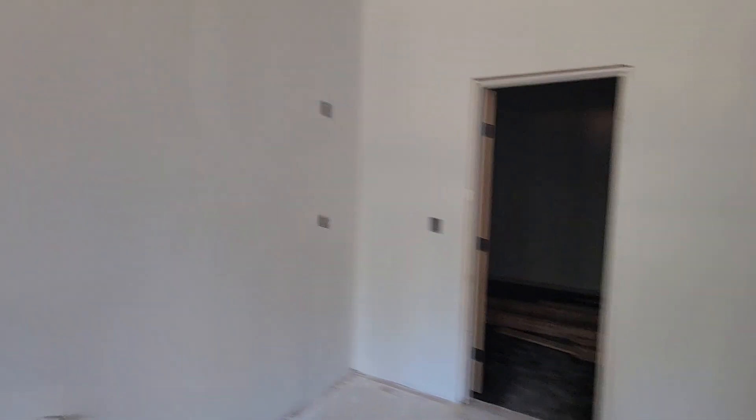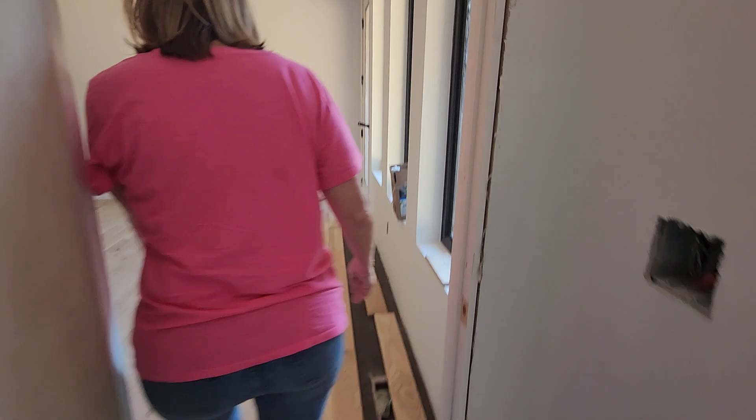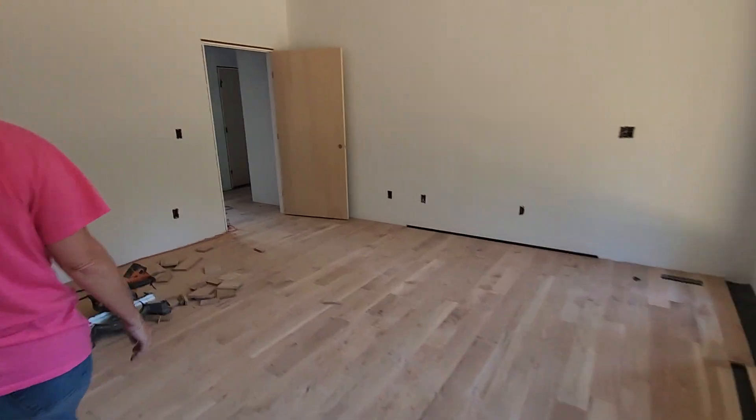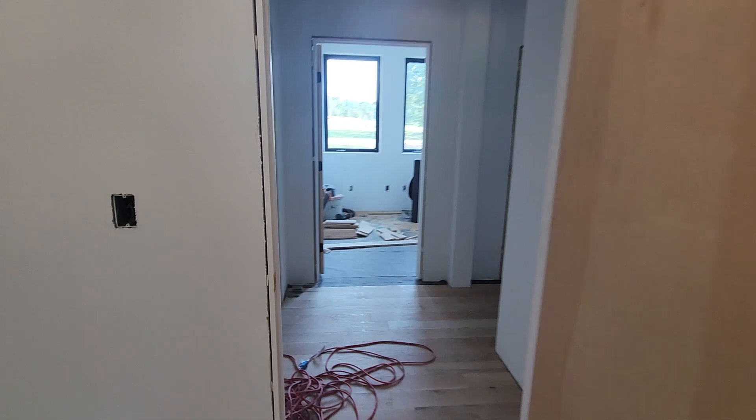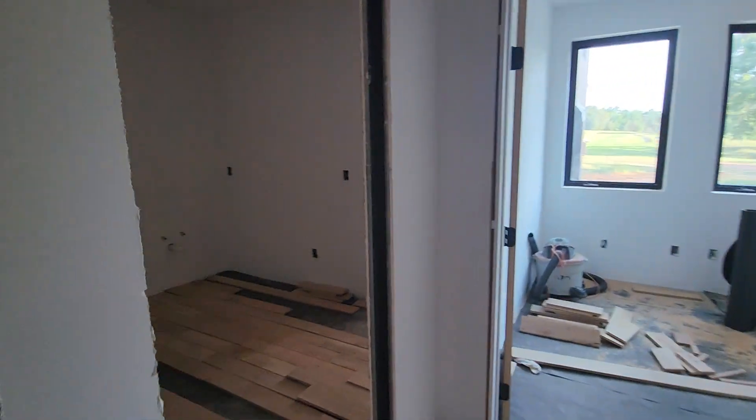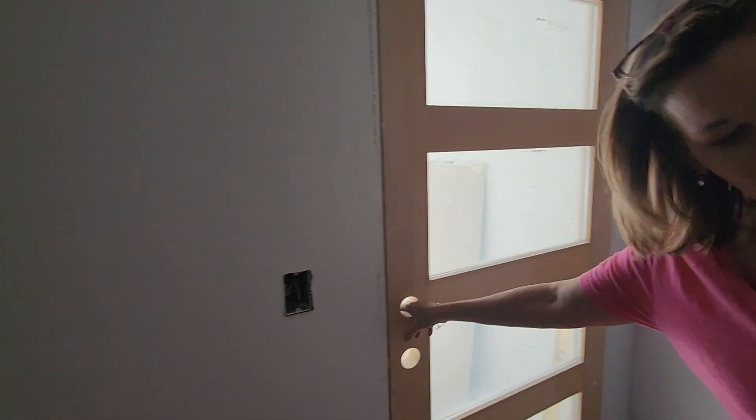Then the closet back there, which is huge. Oh, there's the other vents. Laundry room — this is a gigantic, probably the biggest laundry room in Alabama.